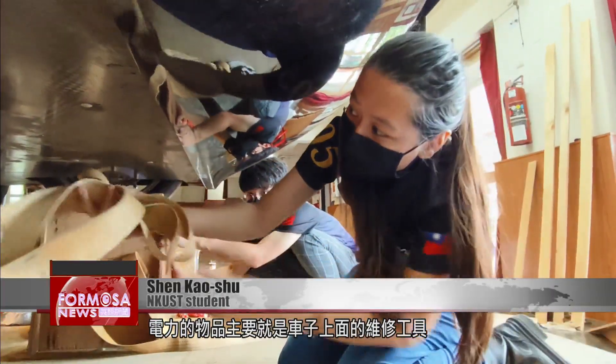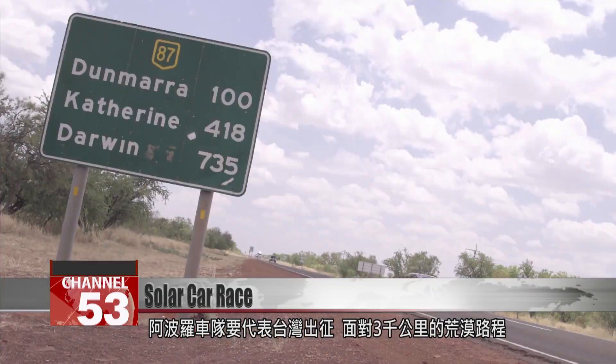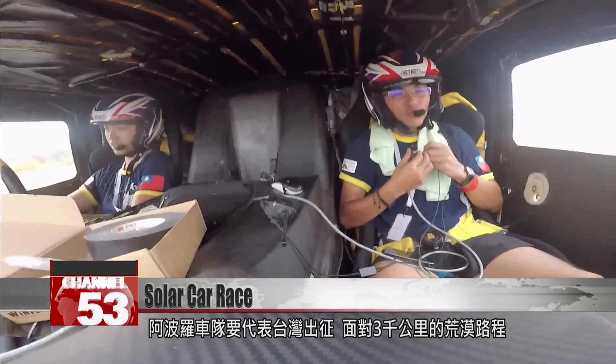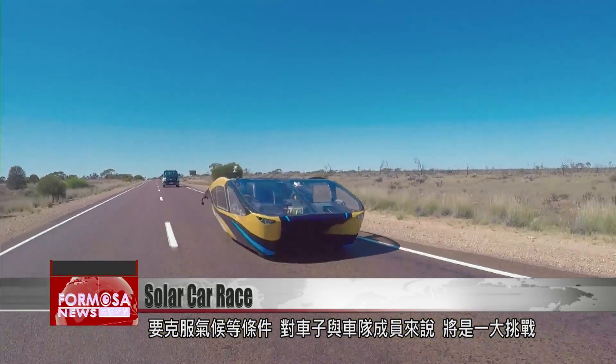The electric products are mainly the repair tools on the car and some material backups for replacements. The Apollo team are excited to head down under to represent Taiwan. That 3,000 kilometer track will be a huge test, putting the vehicle at the mercy of the weather and the elements.